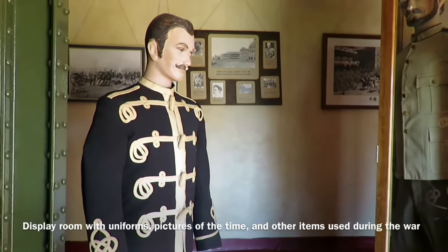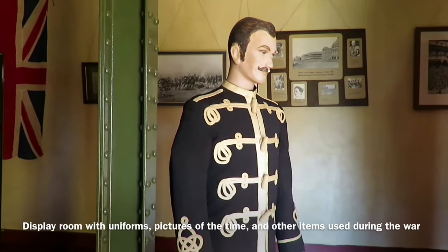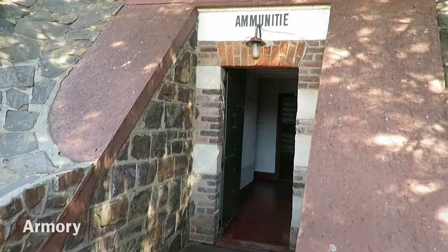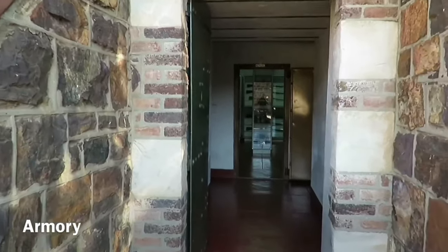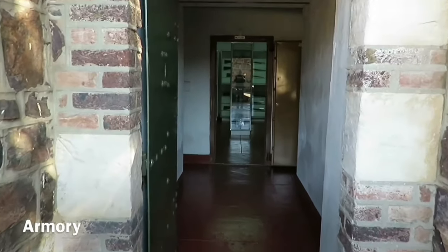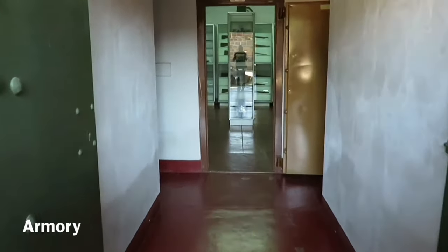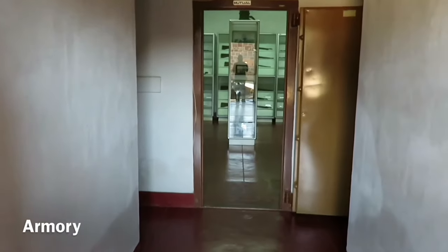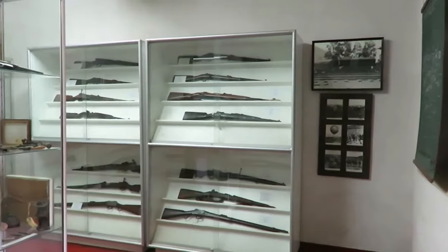The Pretoria Forts were built just before the Anglo-Boer War around the capital of Pretoria. They were constructed by the government of the South African Republic and consist of four forts: Fort Schanskop, Fort Wonderboompoort, Fort Klapperkop, and Fort Daspoortrand. The first three are German forts and the fourth one is a French fort. All the forts are open to the public.